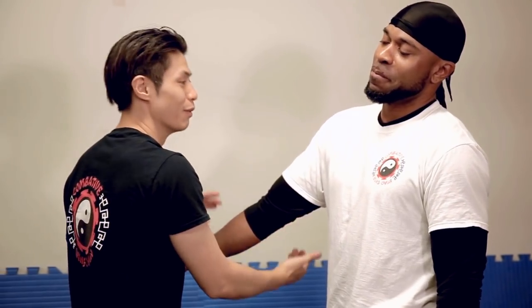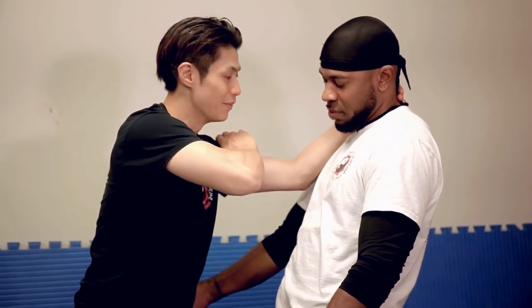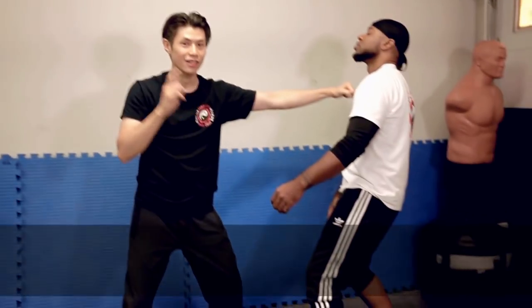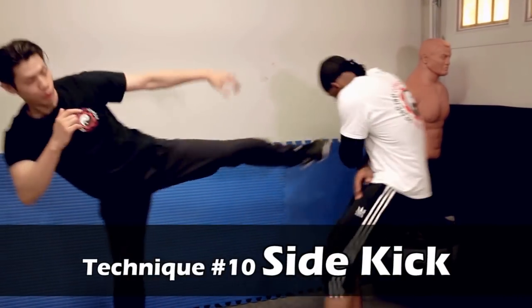You got this. Number four, five, six — seven, eight, nine. And then number 10, my favorite move, is the side kick. Those are the top 10 most dangerous Wing Chun techniques.